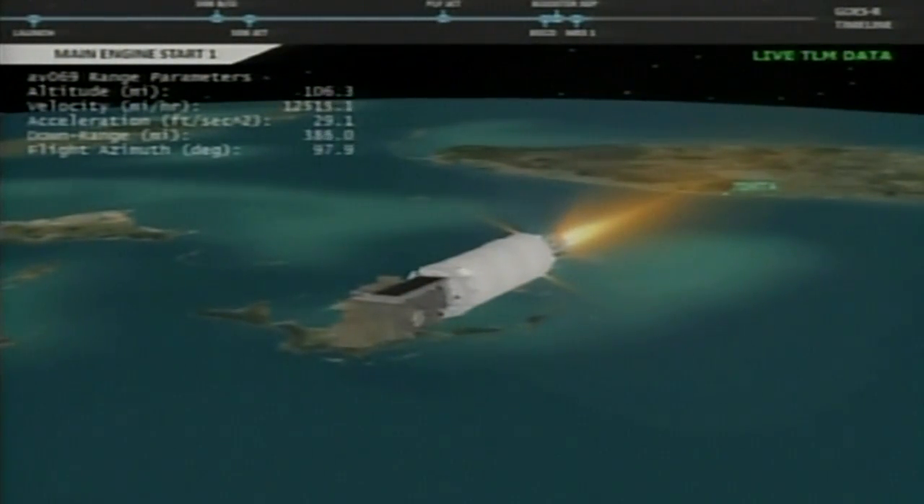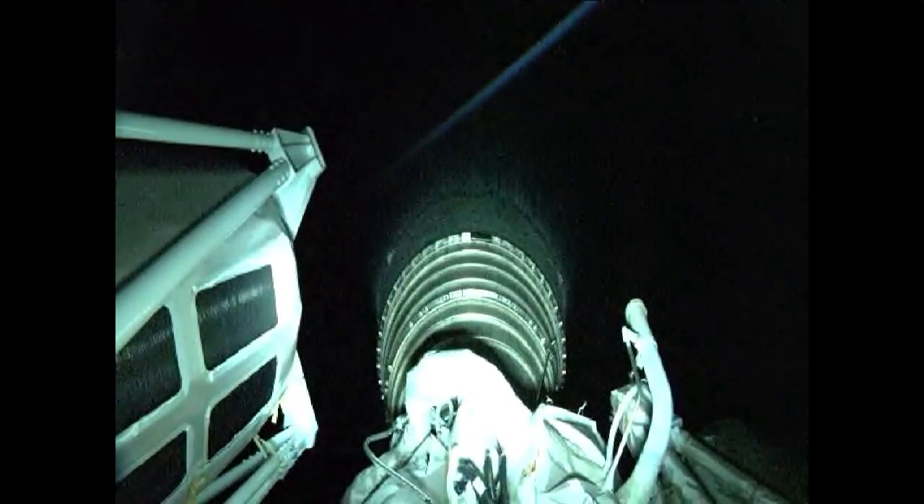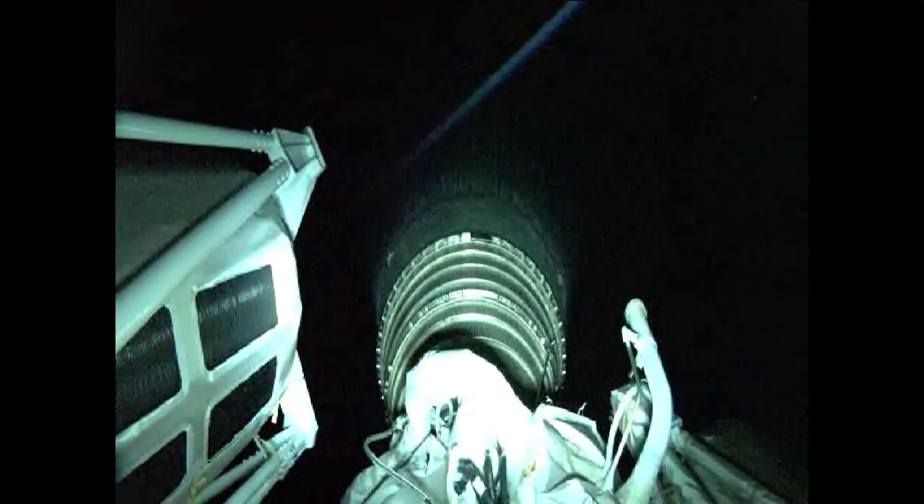This Centaur single RL-10C engine burn, producing 22,900 pounds of thrust, will burn for just under eight minutes. RL-10C RCS thermal conditioning firings are underway.